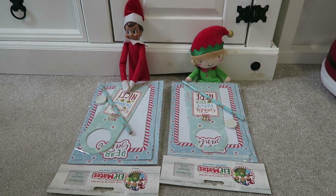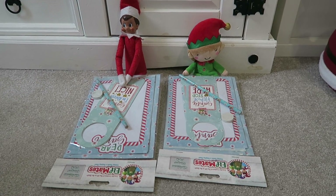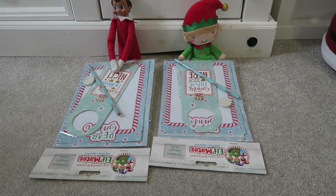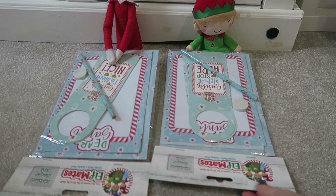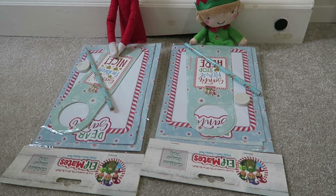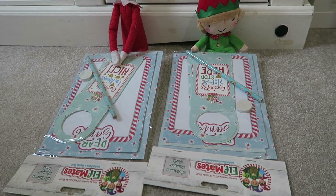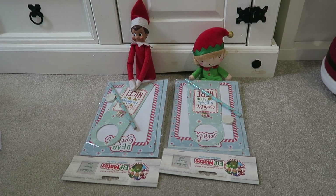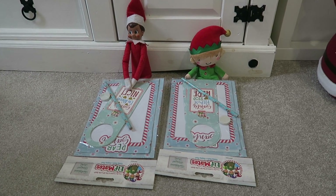Idea number four is that the elves have brought packs for the kids to write their letters to Santa. These are just some nice little packs — they've got a pencil, a door hanger, a rubber, some paper, and an envelope to write their letters to Santa. It's quite a nice, quick and easy one.